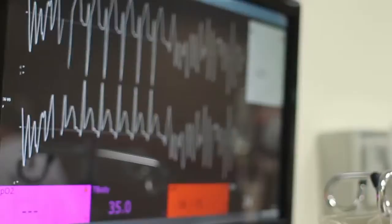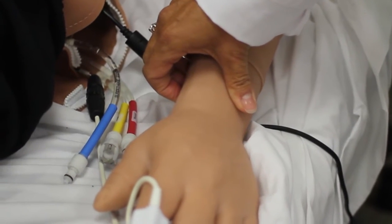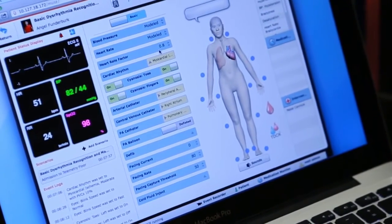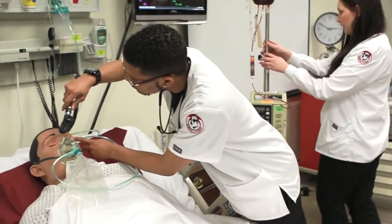Additionally, it gives the students extensive exposure to technology and also to informatics, which is very important in nursing and in health care. Now the government has mandated that we have electronic medical records, so as you can see we have computer setups that the student can document their care in real time, just like they would in a hospital.